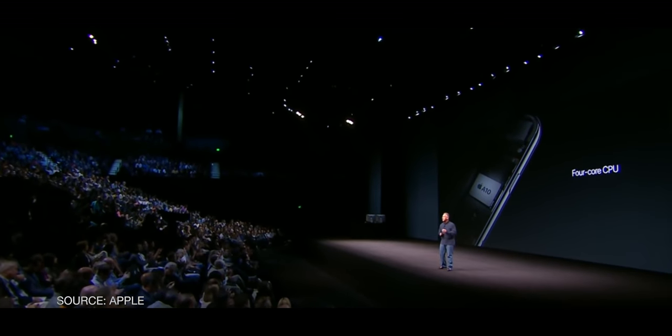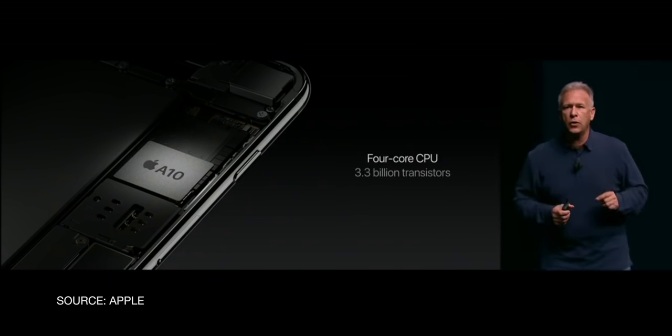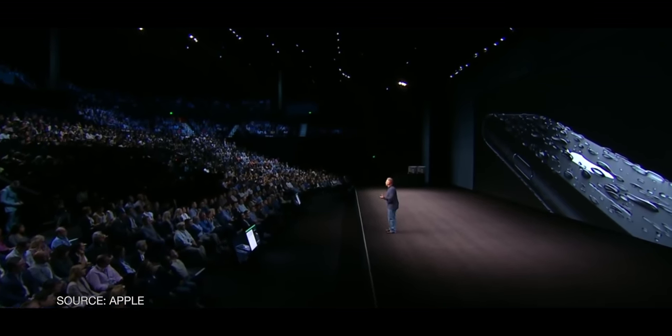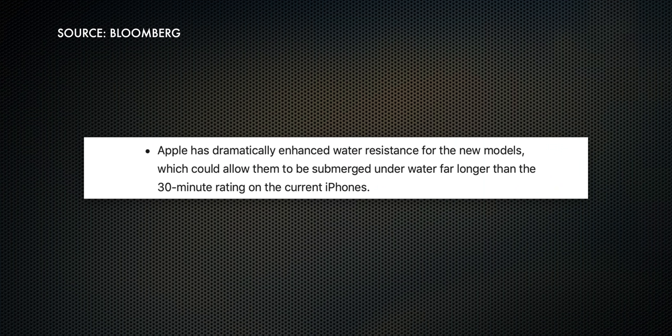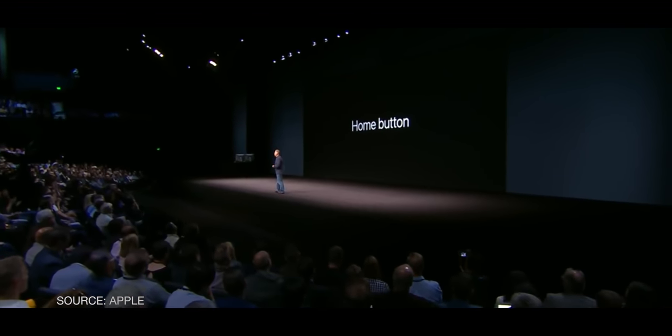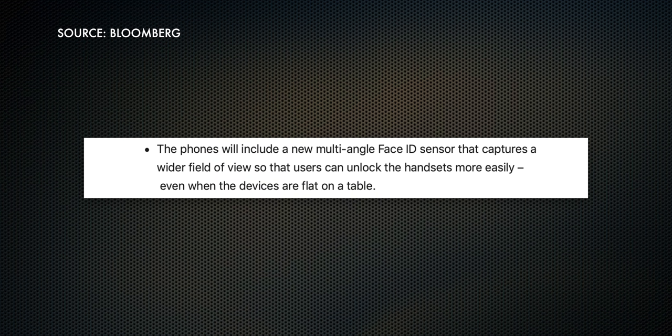The iPhone 7 had Apple's first efficiency-dot-performance fusion processor with the A10. The iPhone 11 is supposedly going to have Apple's first AMX or matrix processor for computer vision and augmented reality. The iPhone 7 was Apple's first officially water-resistant model; the iPhone 11 will supposedly be dramatically more water resistant, beyond even the current 30-minute rating, and shatter resistant. The iPhone 7 had a virtualized home button. The iPhone 11, while not having a virtualized notch, will supposedly have a much better multi-angle Face ID system that'll unlock earlier, faster, and from a much wider variety of angles, including while lying flat on the table.